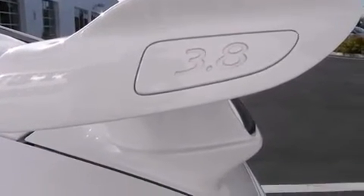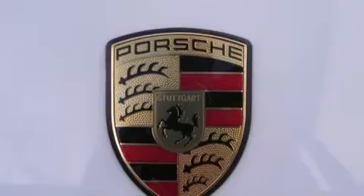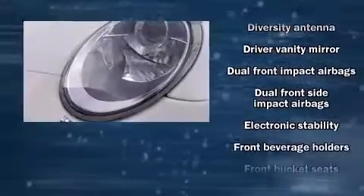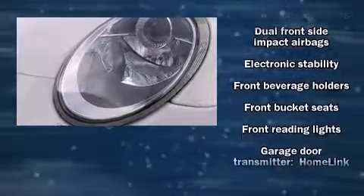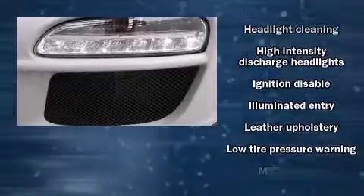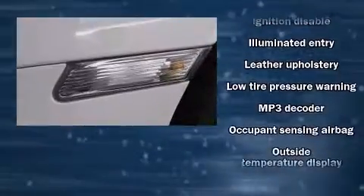Everything is where it ought to be, from the dashboard controls to the door locks and window controls. Porsche also prioritized safety and security with features such as head curtain airbags, front side impact airbags, and traction control.